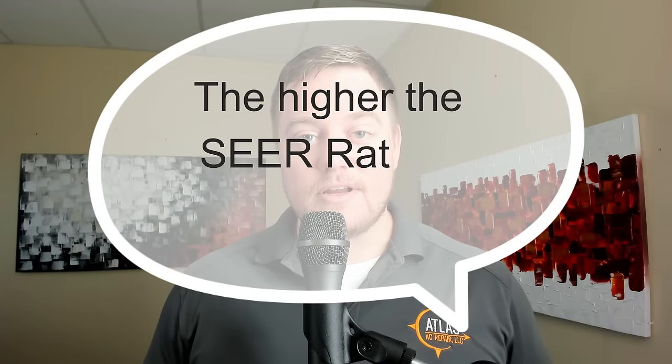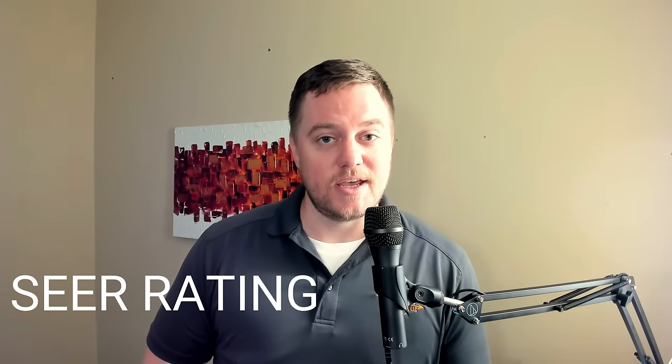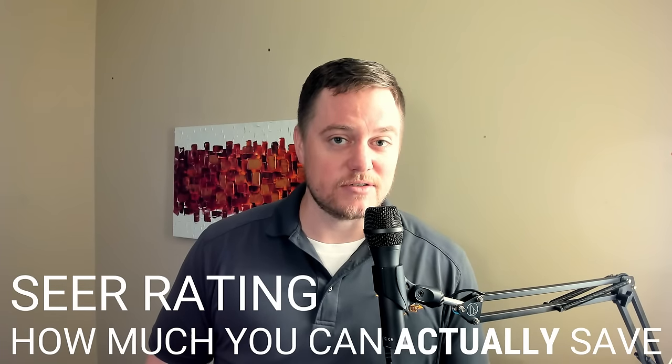There's a big myth in the HVAC industry that revolves around higher SEER ratings. You might have heard that the higher the SEER rating on an AC system, the more that you're going to save. Well, that's not always the case. Hi, this is Kenneth with Atlas AC, and in this video we're going to be covering the topic of SEER rating and how much it actually saves you.